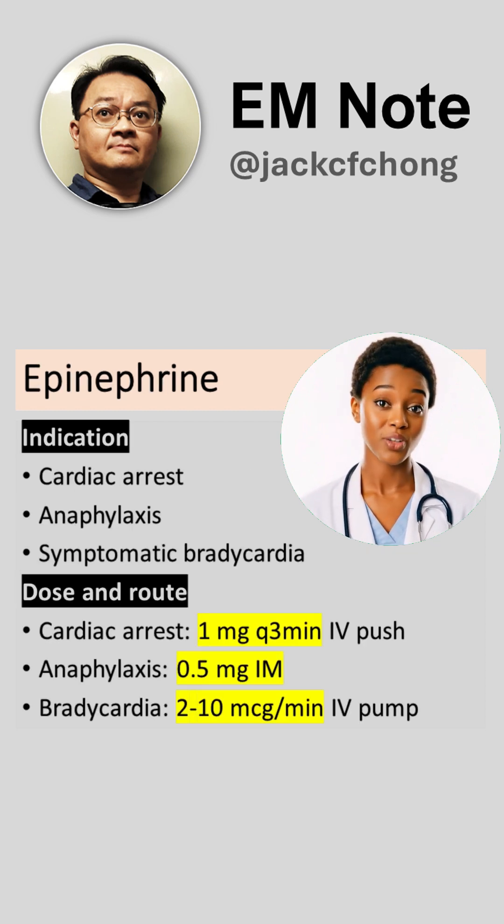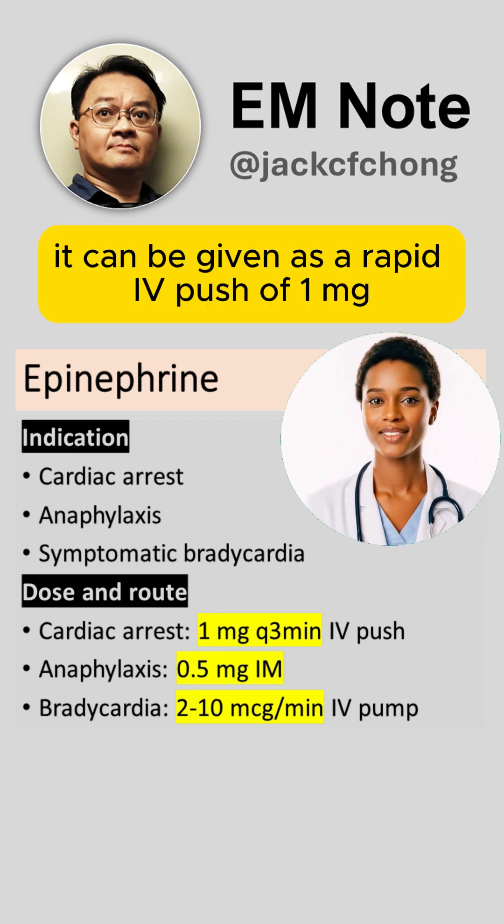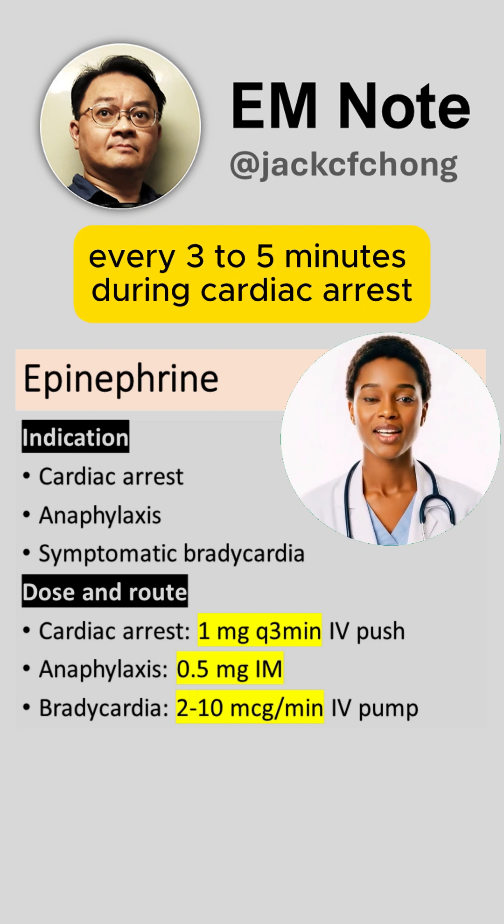Epinephrine is used to treat cardiac arrest, anaphylaxis, or symptomatic bradycardia. It can be given as a rapid IV push of 1 mg every 3-5 minutes during cardiac arrest.